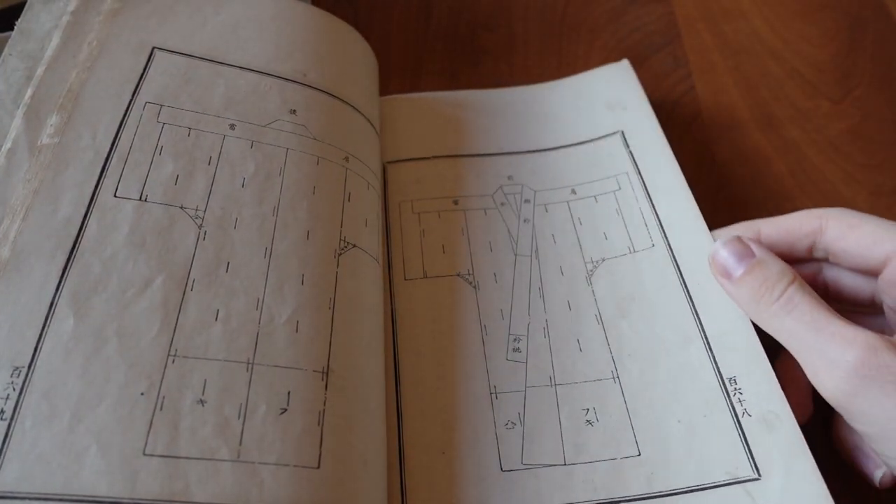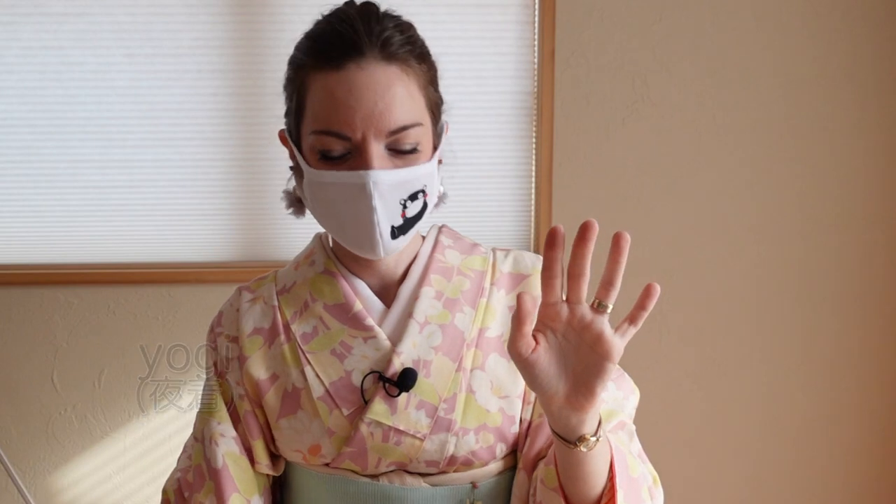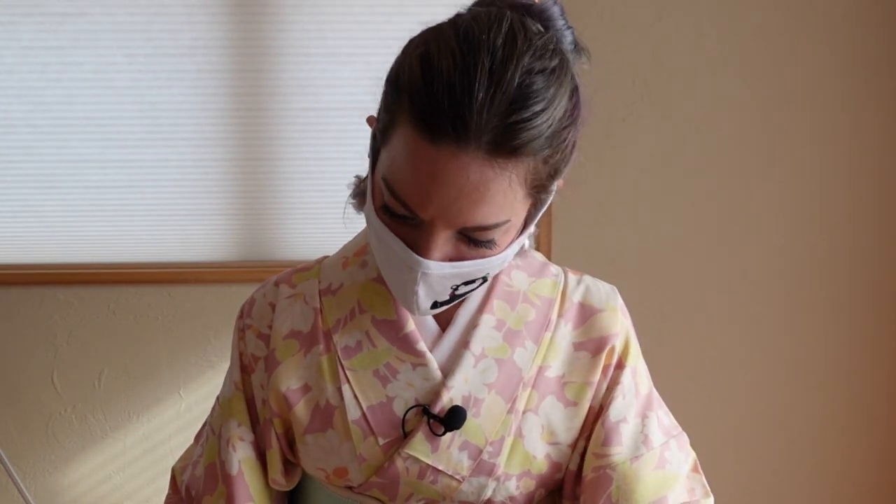Oh, this one — it's the Yogi! I'm not going to make one right now, but one day I will. A yogi was a kimono you put on yourself when sleeping — it's like you slept in a kimono but you actually wore it on yourself.